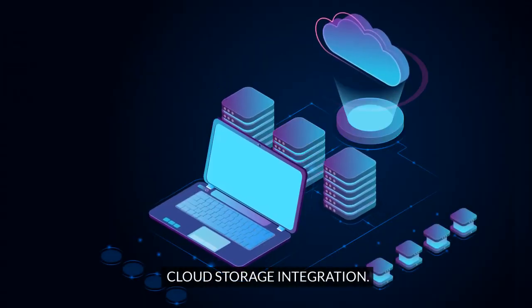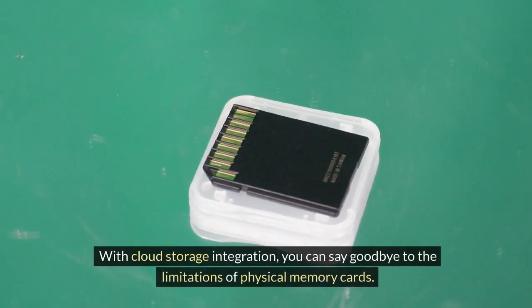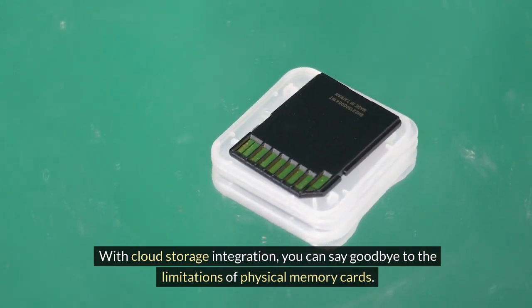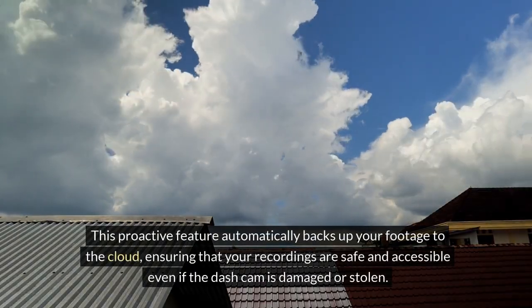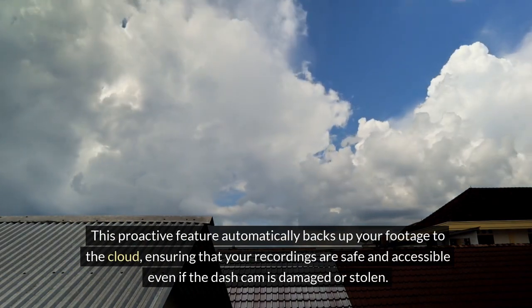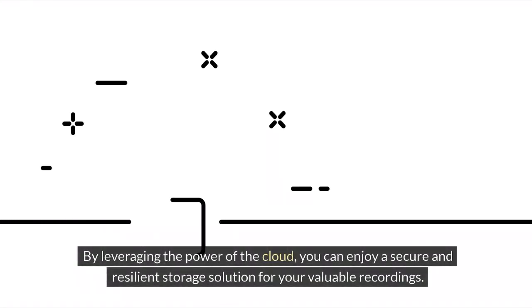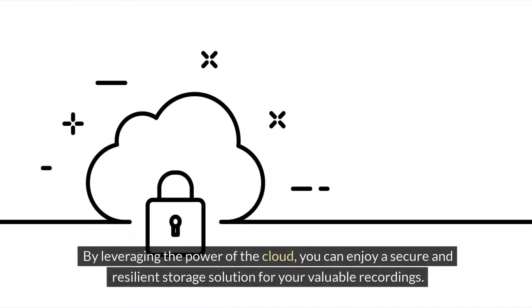With cloud storage integration, you can say goodbye to the limitations of physical memory cards. This proactive feature automatically backs up your footage to the cloud, ensuring that your recordings are safe and accessible even if the dash cam is damaged or stolen. By leveraging the power of the cloud, you can enjoy a secure and resilient storage solution for your valuable recordings.